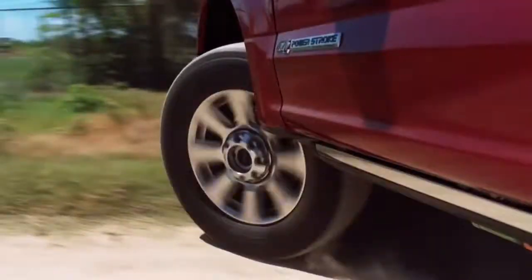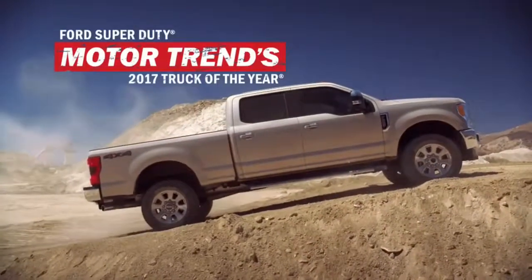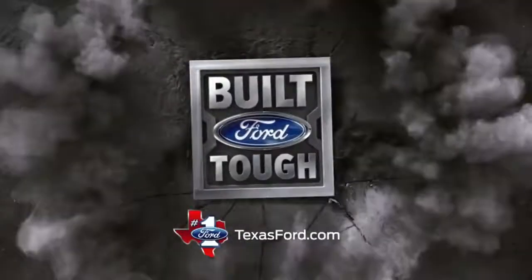The Ford F-Series is America's best-selling line of trucks for 40 straight years. The new Super Duty is the 2017 Motor Trend Truck of the Year. That's how you become America's best-selling brand and the best in tech.